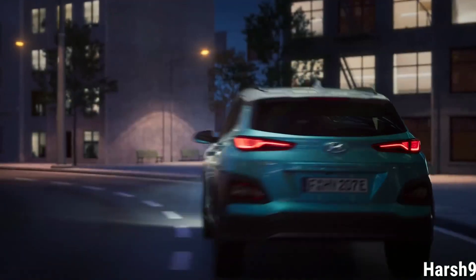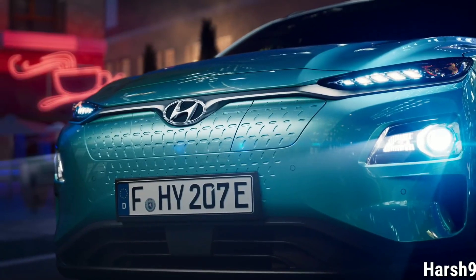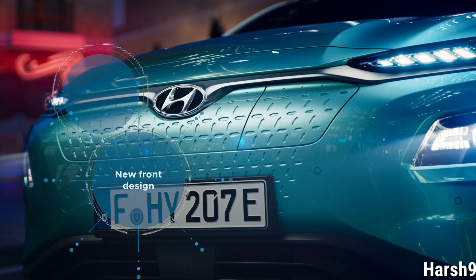With its expressive styling, the Kona Electric carries the design DNA of the Kona. The characteristic design elements of the front are the twin-type headlamps available with full LED technology, and the closed grille which gives the front a very clean and modern appearance.